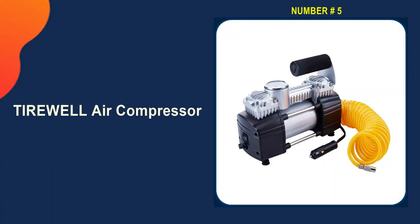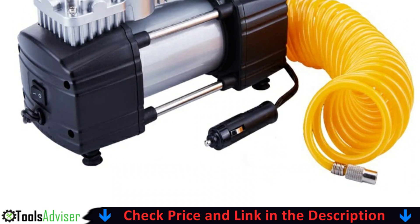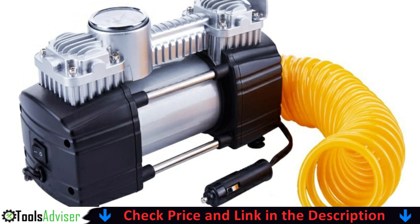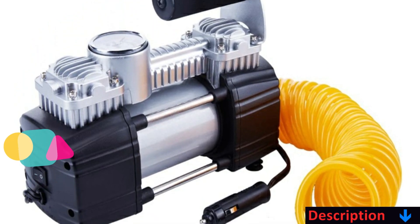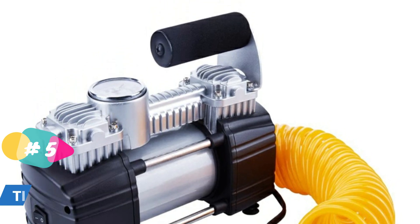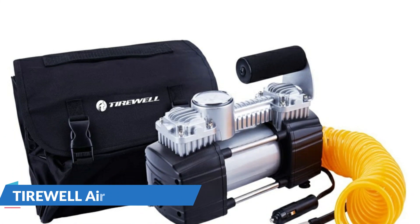Last in our best portable air compressor for truck tires list is the Tirewell double-cylinder air compressor. This air compressor makes inflating tires simple with its two-cylinder design. Its attributes make it strong, powerful, and simple to use, making it a great product to round out your collection of automotive tools. The two-cylinder direct drive motor is strong, reliable, and efficient.